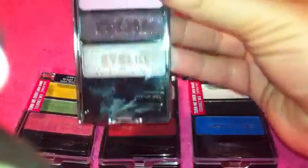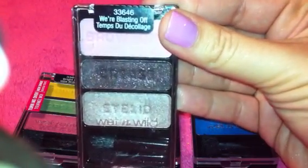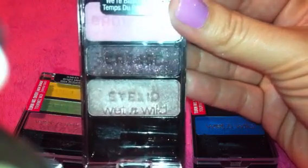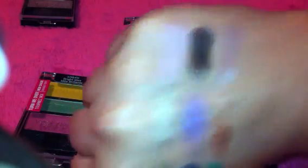The first one in the collection is called We're Blasting Off and it has a light pink, a dark brown with red like burgundy shimmers, and then a shimmery kind of taupe champagne color. Here's the swatch on top — a baby pink, then the brown with sparkles. That one reminds me of Beauty Marked from MAC except it's much more pigmented. And then there's the champagne color. That's the first set.